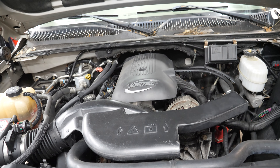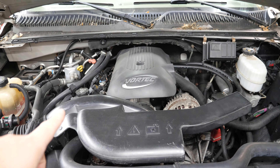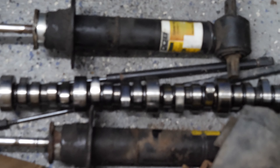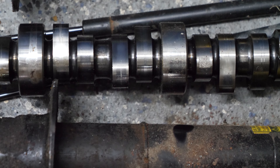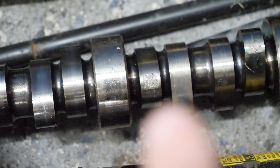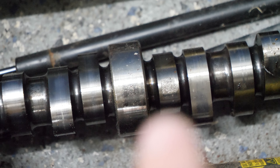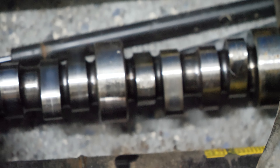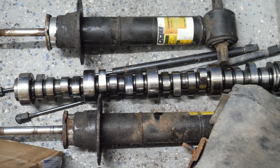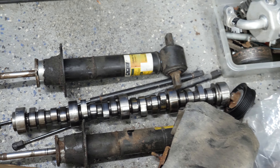What happened was she started ticking a little bit, and after some investigating it turns out she ate one of the lifters and the cam was chewed up on a couple of lobes. Here is the Tick Performing Stage 2 Turbo cam that I recycled from my Camaro — you can see there are a couple of spots on a few lobes where it's just pitted. I'm not sure why; it almost looks like the roller got stuck and scraped the cam. The lifters themselves didn't look nearly as bad as the cam, which is weird. I wonder if it's almost like a heat treat issue with the cam.